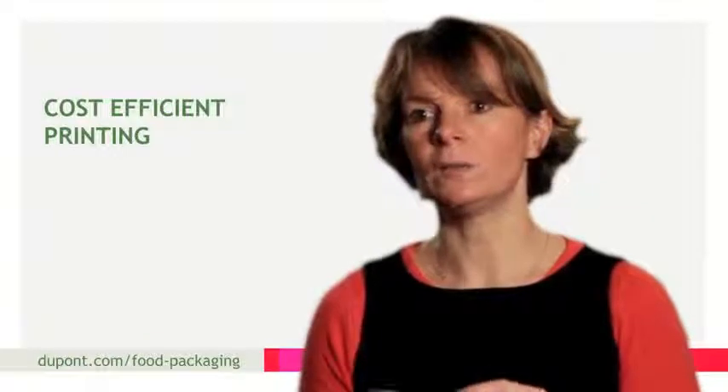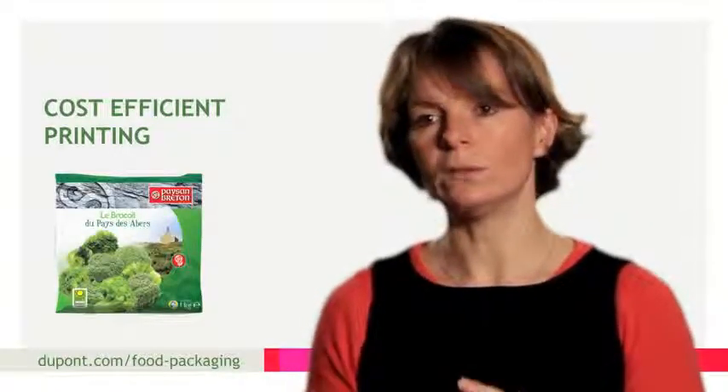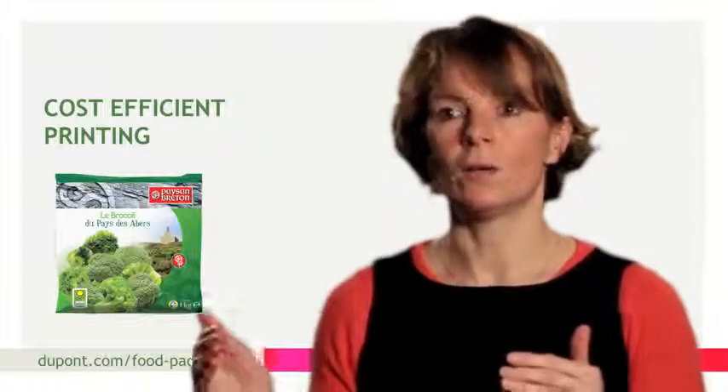The main benefits from switching to flexo are economic, in terms of both the print quality and the quantity printed. With rotogravure, we have to print large quantities, but flexo allows us to print only what we need.